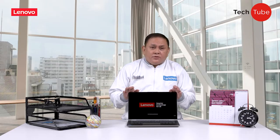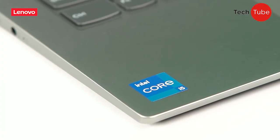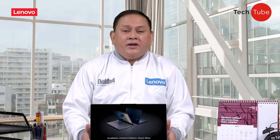The ThinkBook Gen 2 is a perfect device to improve your work. Its core components are tailor-made to enhance your user experience. Today, I will be highlighting three significant features in the ThinkBook Gen 2's arsenal.